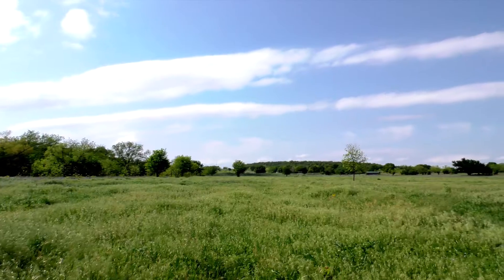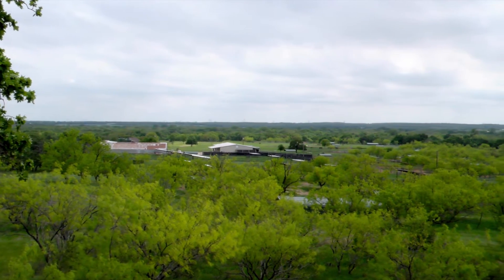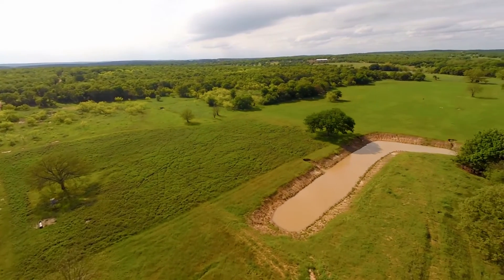Approximately 25% of the acreage is rich cultivated farmland, 25% is healthy native pasture land, and the remaining 50% of the property consists of areas of native brush and grasses which are superb forage for domestic livestock and for wildlife.